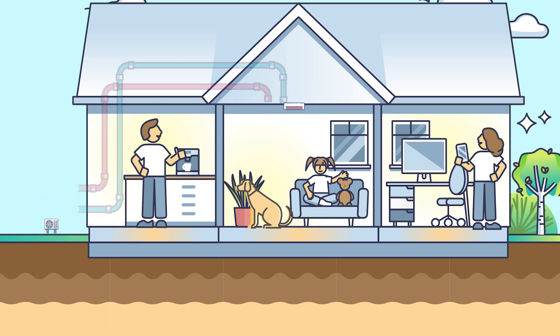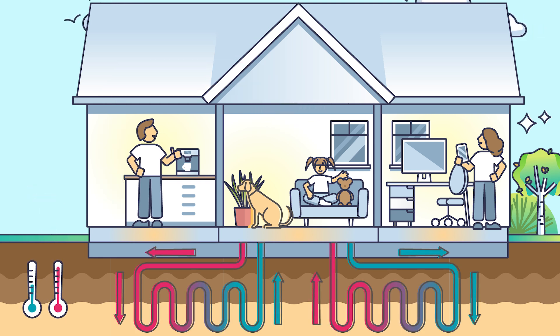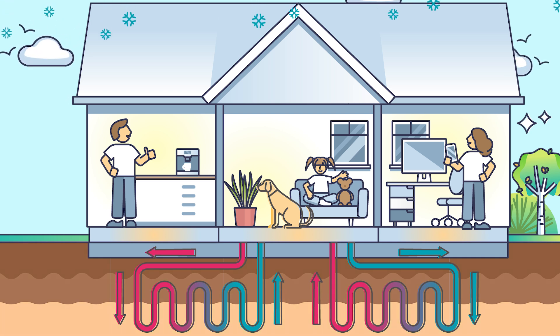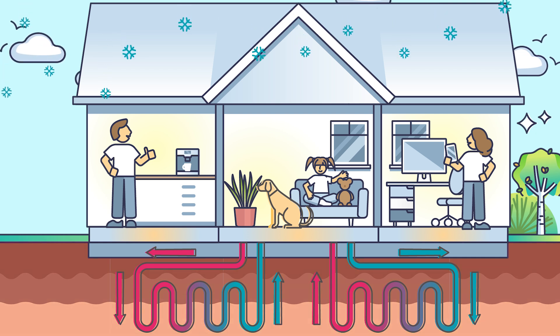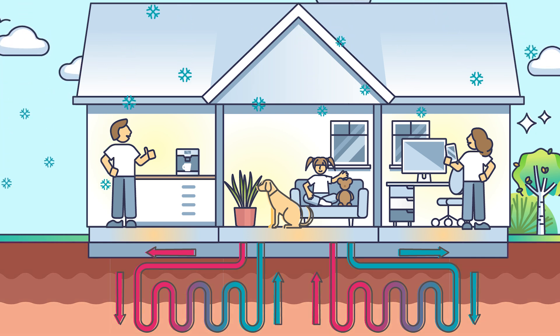Instead of getting heat from the air, ground source heat pumps utilize the stable temperature of the earth — approximately 55 degrees — to either extract from or release heat into the earth. This creates a reliable and consistent heat source year-round, day and night. In winter months, the ground is much warmer than the air, meaning there is more readily available heat to use to warm a home.